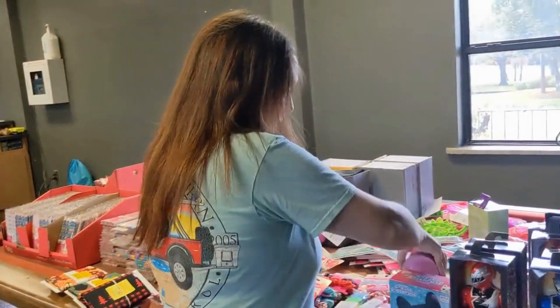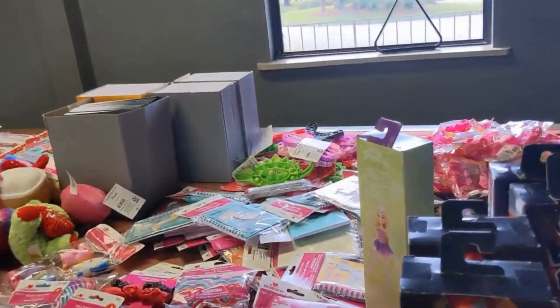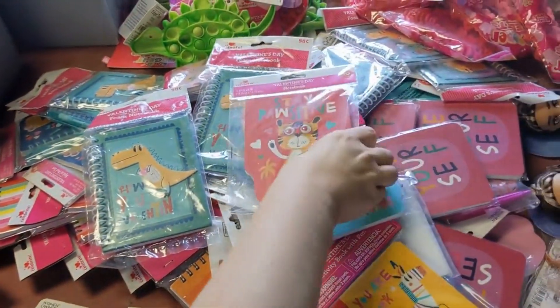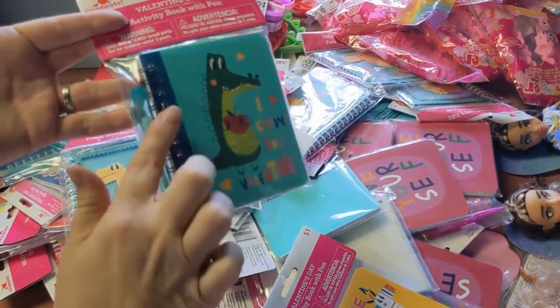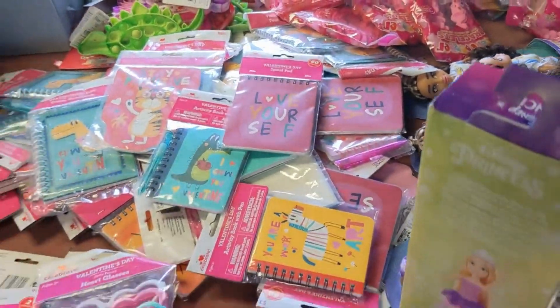Lots of random notebooks — all a dollar or 98 cents. Some are a little thicker with more pages, some are simpler, and some even come with a pen included. They're really cute and we got a bunch of those.